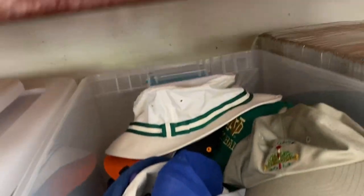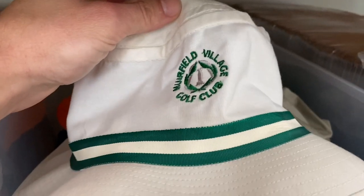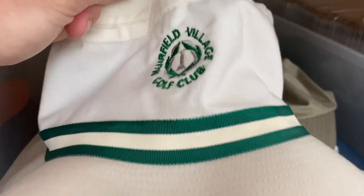Another hat going out the door — it's the last one of these. It's a Muirfield Village Golf Club hat, bought it for a dollar and it sold for $12.99 plus shipping. I had like three or four of these and the last one finally sold.